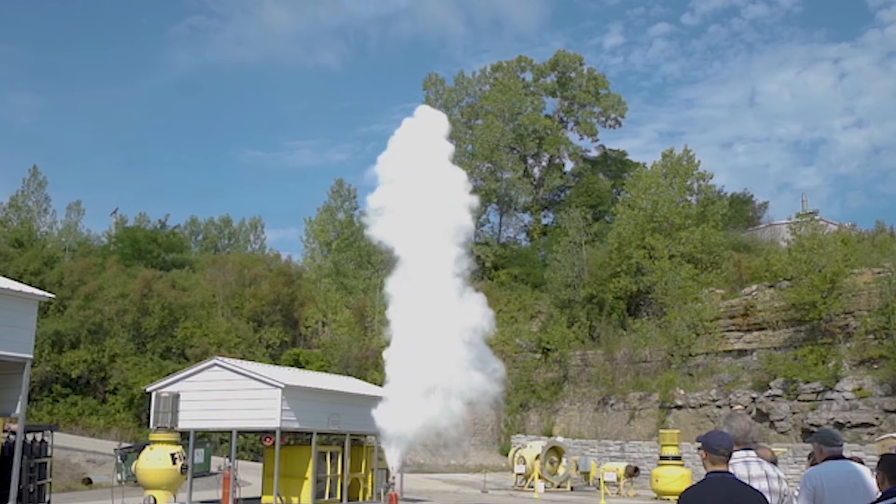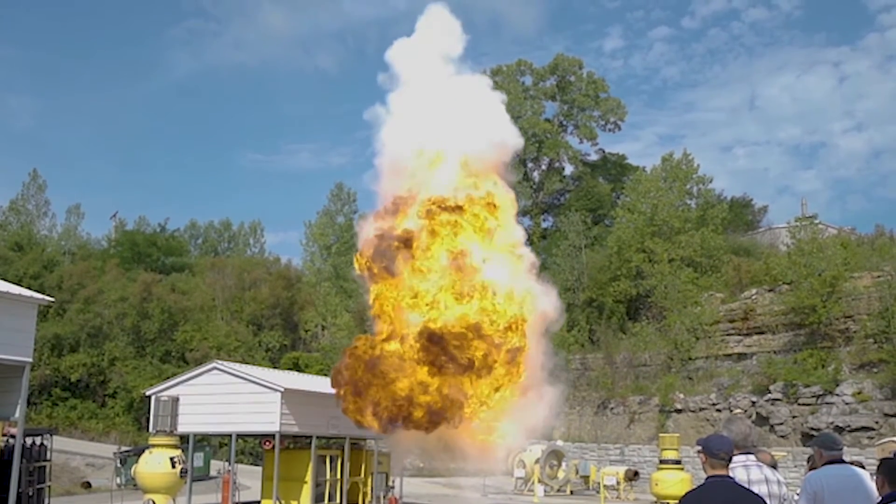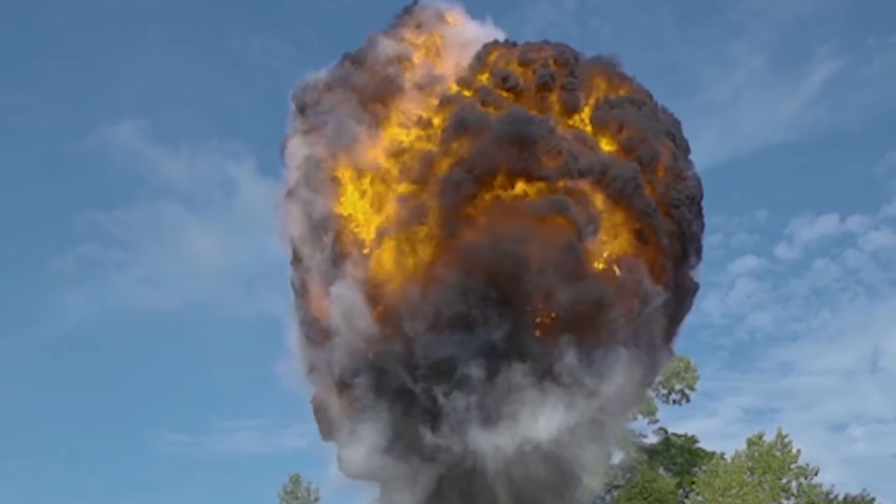Explosion suppression systems have to be very fast in order to do their job. From the time an explosion starts — a tiny spark or whatever the ignition source is — it will light the suspended dust in the air. There will be a fireball that starts to grow and a pressure wave coming out of it as well.